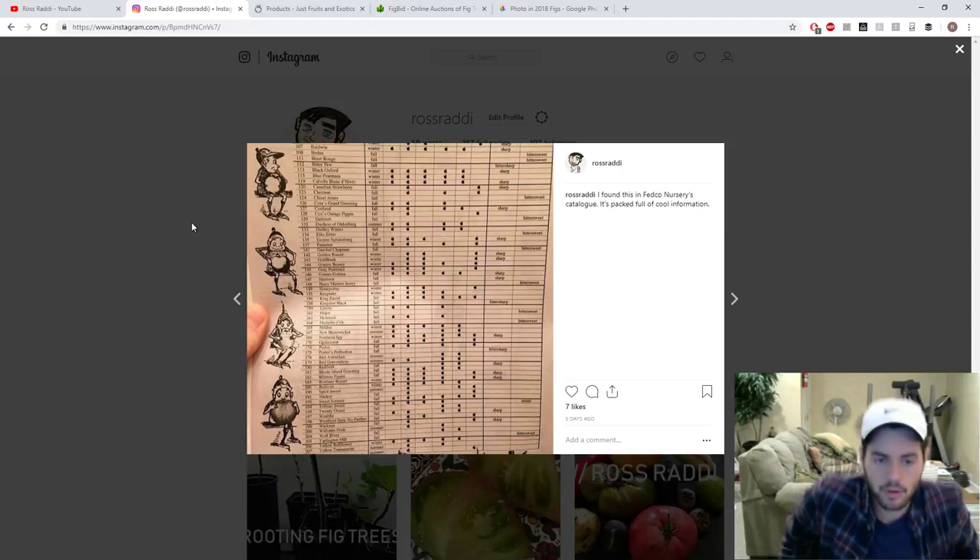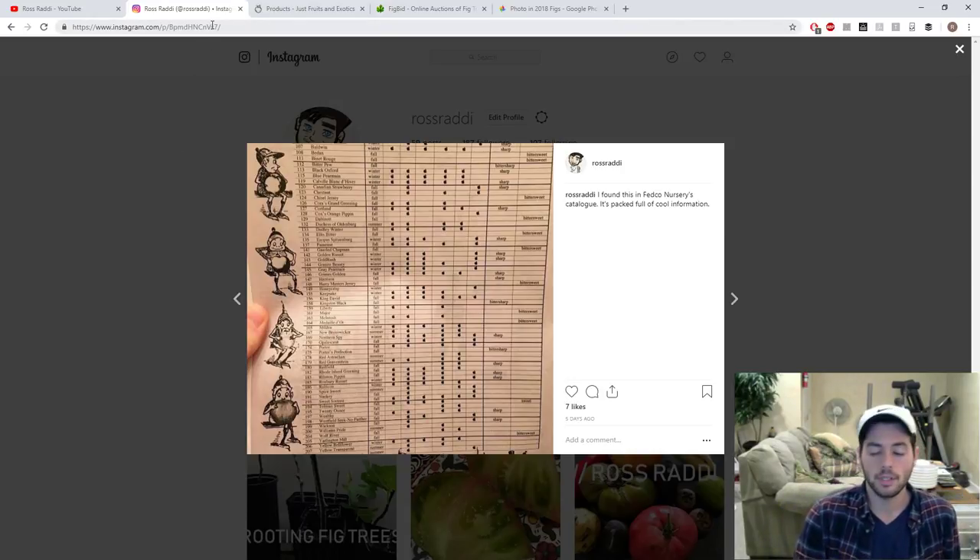I also want to talk about a post I put on Instagram and Facebook. I not only post to YouTube but also on other forms of social media — also Twitter — same handle as my YouTube channel. I came across something recently and decided to share it; I thought it was really cool.